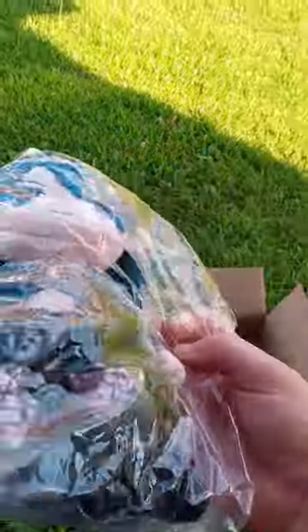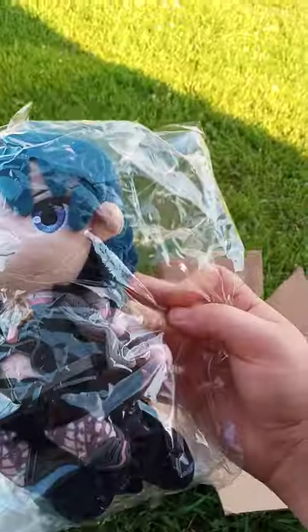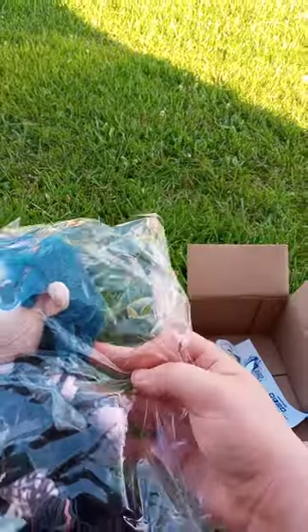She looks like a mint color. I did pre-orders like three months ago, and I think I'm going to give my buddy a shout out that I got mine early, because I thought I wanted to get this at the end of the month. Let's go ahead and take her out of the bag.